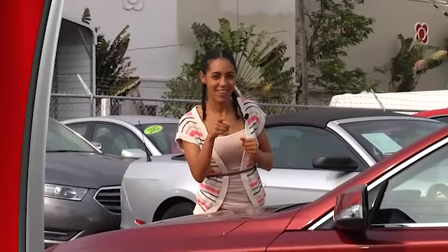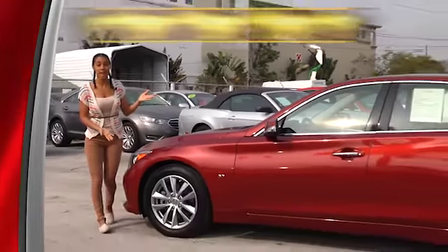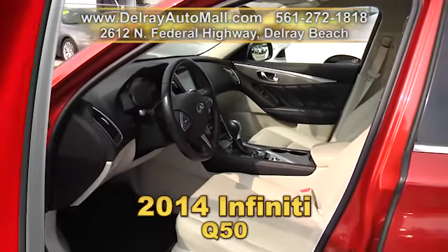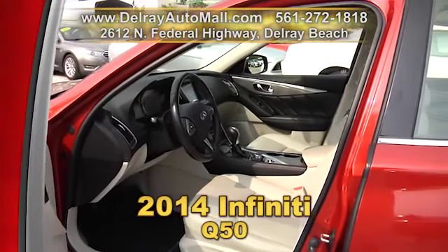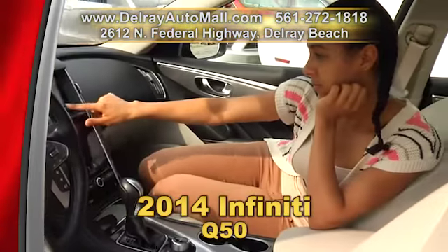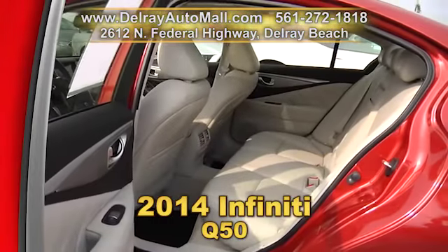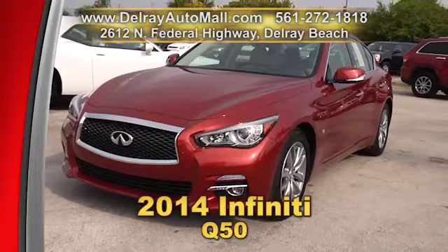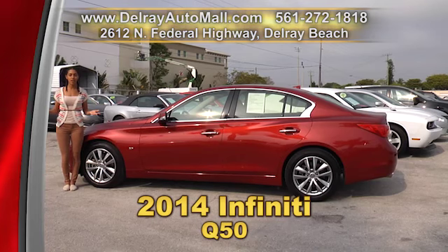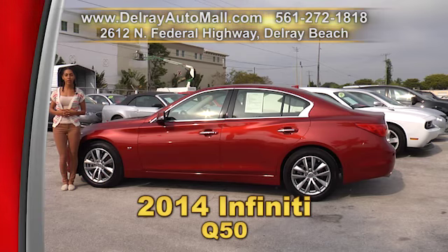Say it — you deserve it. You deserve this 2014 Infiniti Q50. It has the keyless go system, tan leather interior with black door accents, and includes a Bose audio system with subwoofers, as well as a sunroof, advanced climate control, and Bluetooth with audio streaming. You already know it has a clean auto check history and a balance of factory warranty. We have great financing, so as long as you work, you drive. Give us a call at 561-272-1818 or come check us out at 2612 North Federal Highway in Delray Beach.